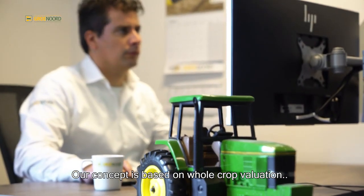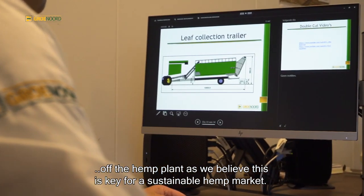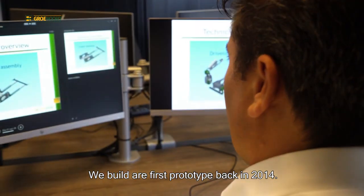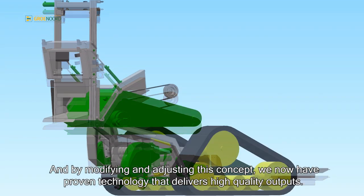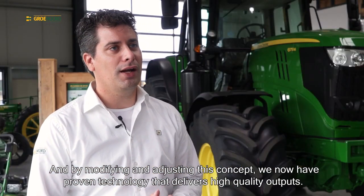Our concept is based on whole crop valuation of the hemp plant, as we believe this is key for a sustainable hemp market. In 2013 we started a collaboration with our partner Hempflax, developing hemp harvesting technology. We built our first prototype back in 2014 and by modifying and adjusting this concept, we now have proven technology that delivers high quality outputs.